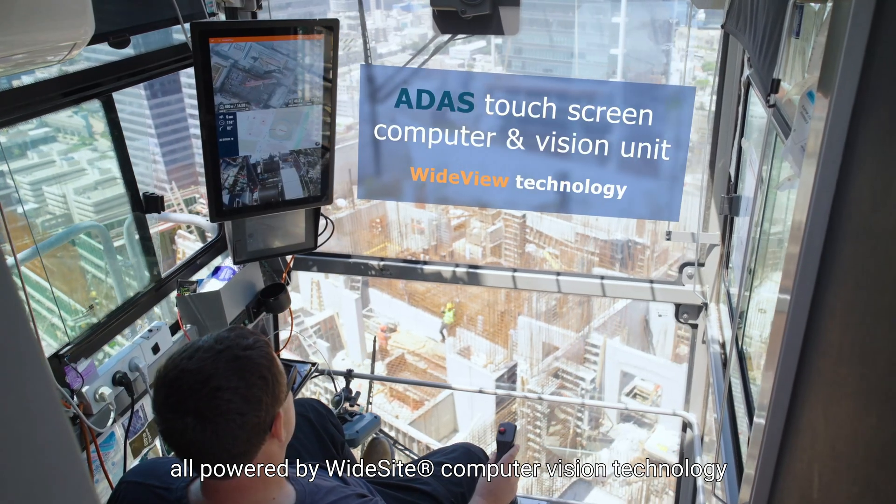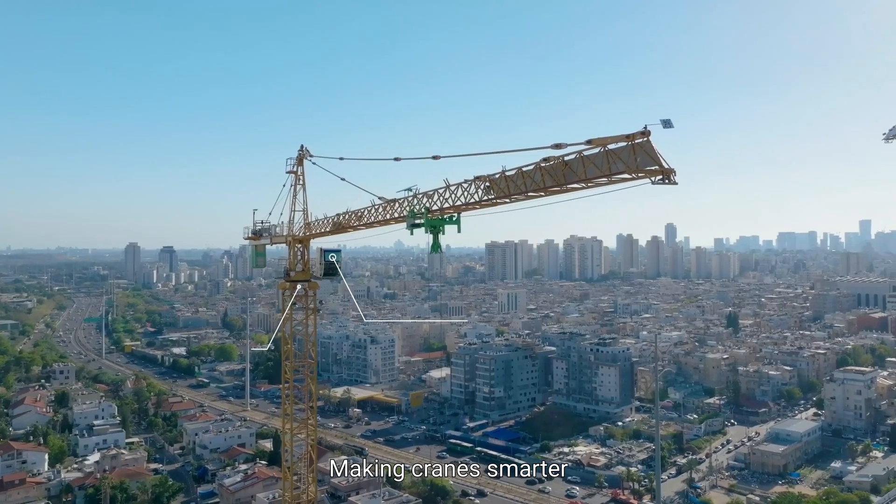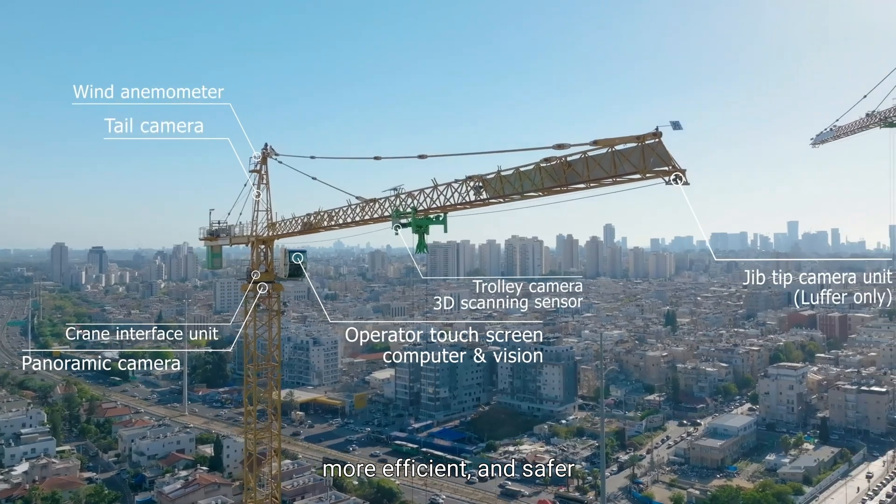All powered by wide-side computer vision technology, making cranes smarter, more efficient, and safer.